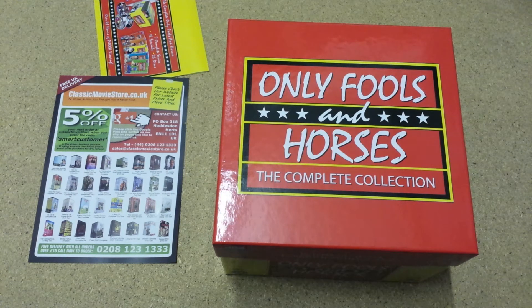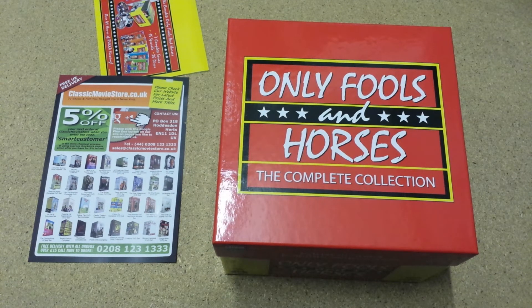It's set in Peckham in South London, and it stars David Jason as Del Boy Trotter, who along with his younger brother Rodney, played by Nicholas Lyndhurst, and Leonard Pearce as their Granddad, get themselves into lots of predicaments trying to wheel and deal — basically following Del Boy's story and trying to make himself rich.